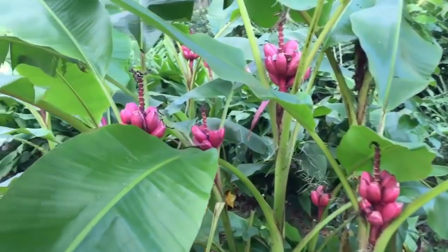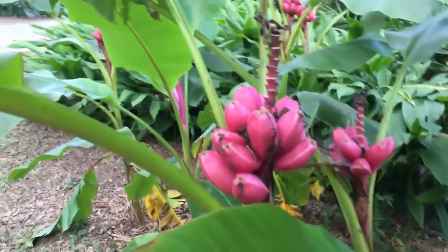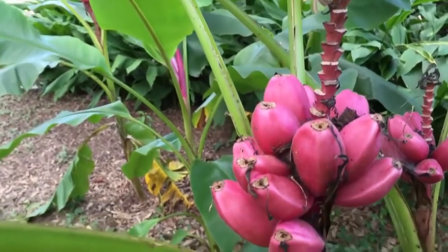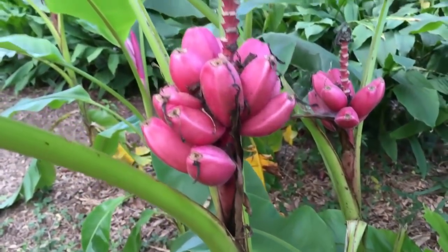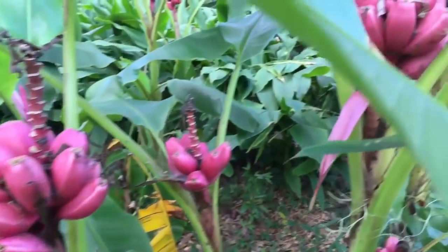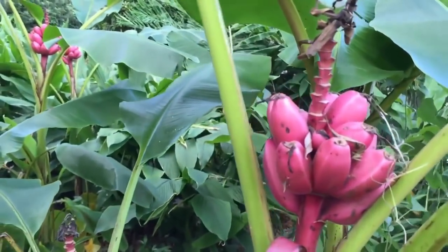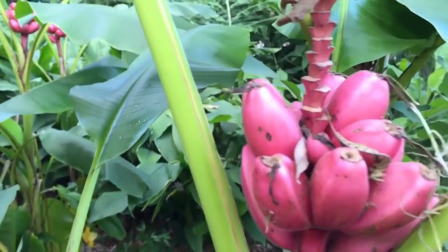Well, here we are — the pink banana, by popular demand. Previously, I mentioned how attractive they are. As you can see, we've got quite a bumper crop going here.